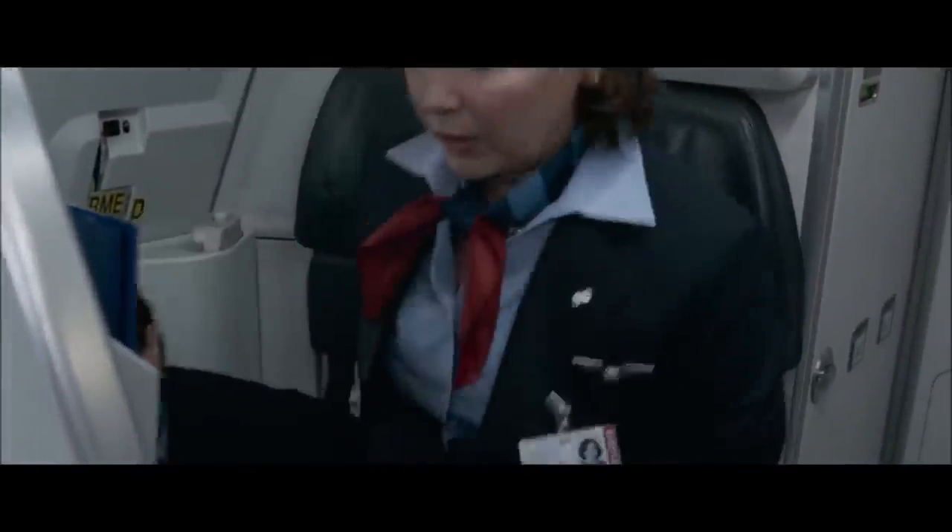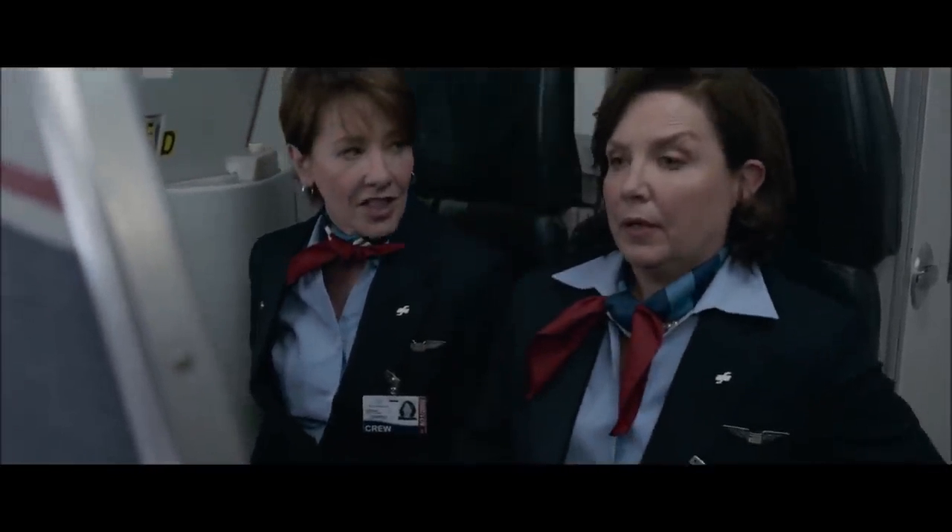Just once I'd like to get out of LaGuardia on time. Well, you know the only way to get out of LaGuardia on time? What's that? Fly JFK.